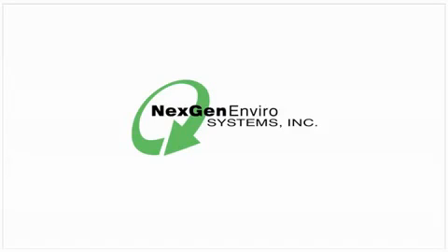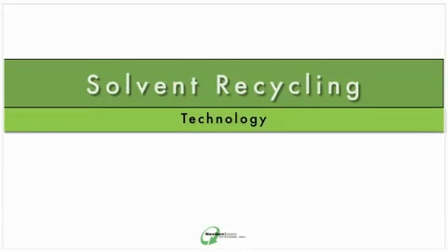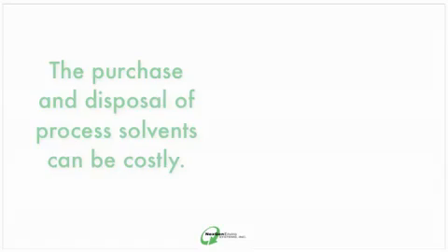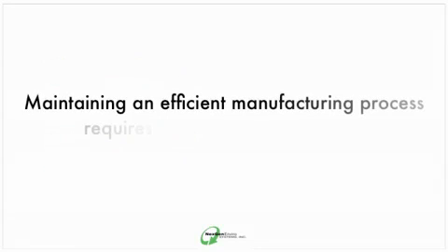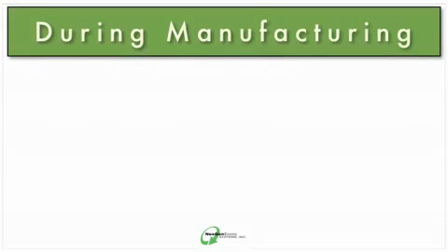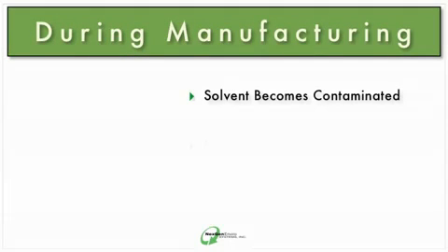If you're an environmental health and safety manager, this video will show you a way to lower your EPA reporting liability and save money by utilizing in-house solvent recycling technology. The purchase and proper disposal of processed solvents can be costly, and maintaining an efficient manufacturing process requires the use of clean solvent. But during manufacturing, solvent becomes contaminated and is now considered a hazardous waste.